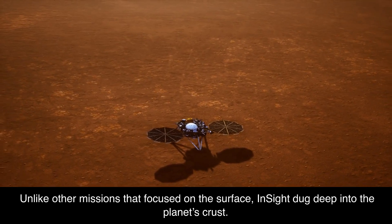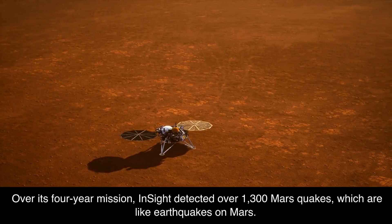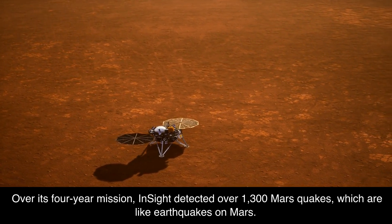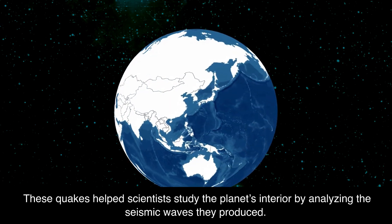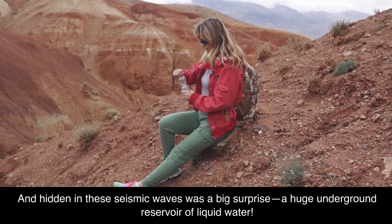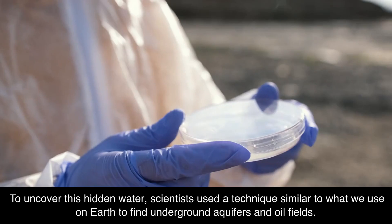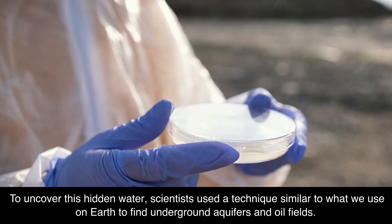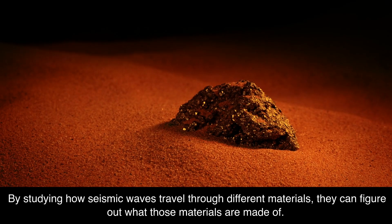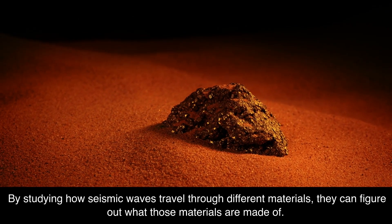Unlike other missions that focused on the surface, InSight dug deep into the planet's crust. Over its four-year mission, InSight detected over 1,300 Mars quakes, which are like earthquakes on Mars. These quakes helped scientists study the planet's interior by analyzing the seismic waves they produced. And hidden in these seismic waves was a big surprise: a huge underground reservoir of liquid water. To uncover this hidden water, scientists used a technique similar to what we use on Earth to find underground aquifers and oil fields, by studying how seismic waves travel through different materials to figure out what those materials are made of.